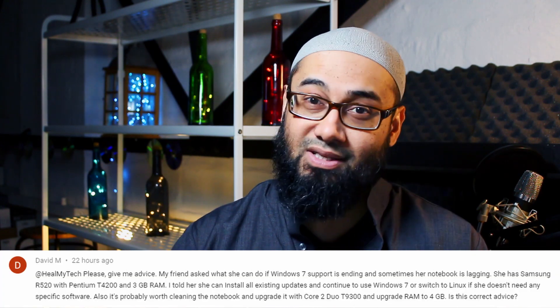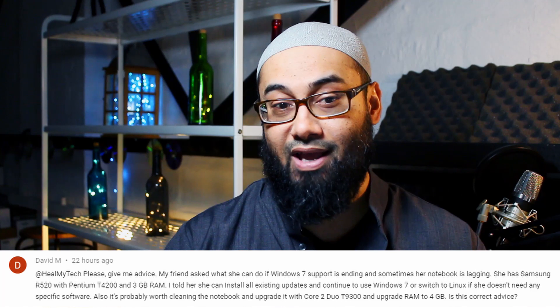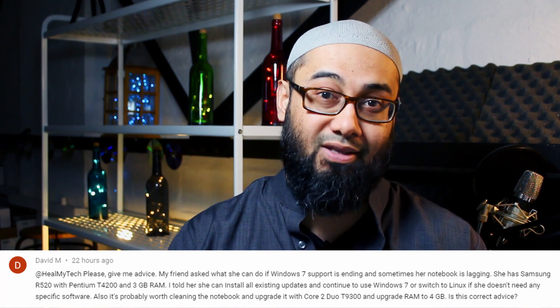As Windows 7 end of support 2020 comes closer, some of you might be wondering what to do if you've got an older laptop. I've got this question from a viewer, his name is David M. at HimMyTech. His friend asked what she can do if Windows 7 support is ending and sometimes her notebook is lagging.